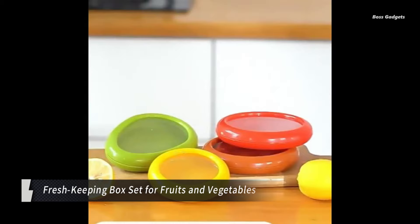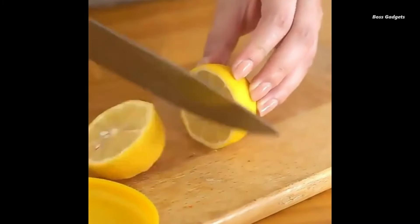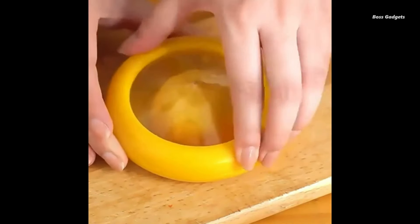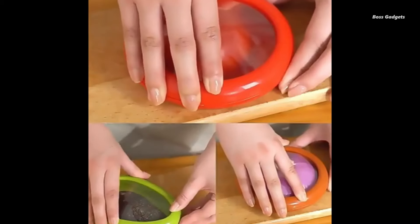Designed specifically for fruits and vegetables, these storage containers are an essential addition to your kitchen accessories. Featuring secure lids, these reusable containers are ideal for use in your refrigerator or freezer.